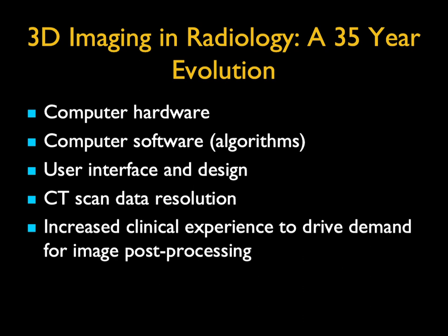That kind of fits right in, because when we started working with Judith, we thought it was 3D imaging.